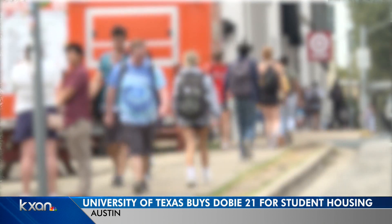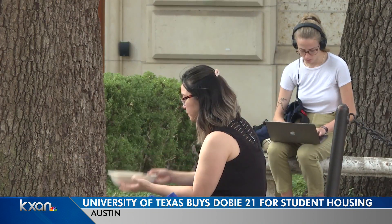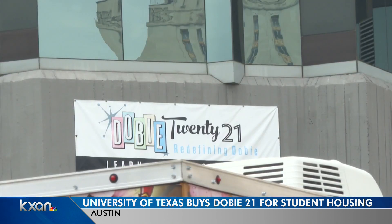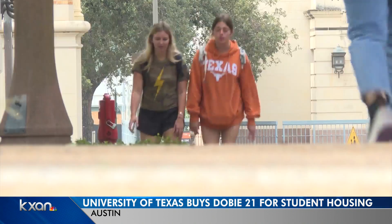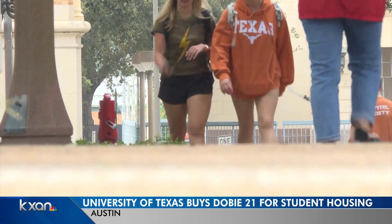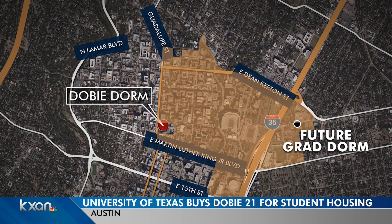With the rising cost of housing in Austin, the university is really worried about the challenges students face in being able to live close to campus affordably. The university purchased Dobie 21 for over $104 million. At the same time, UT is investing in more graduate student housing on the eastern end of campus, where over 700 beds will be added near the baseball and softball field.